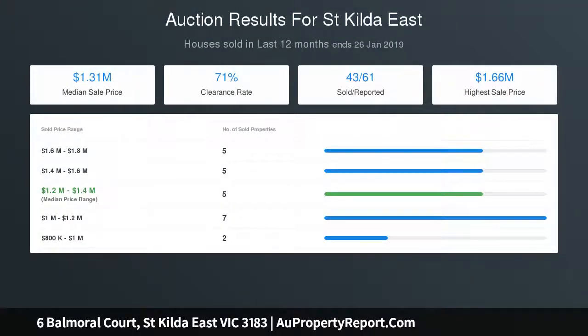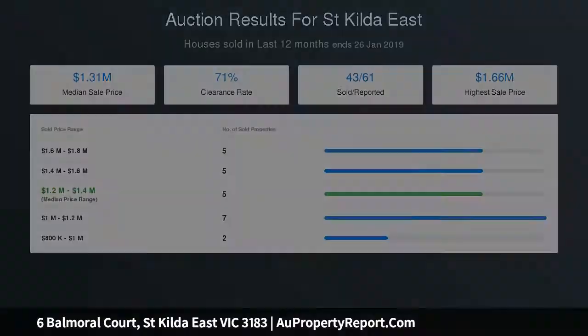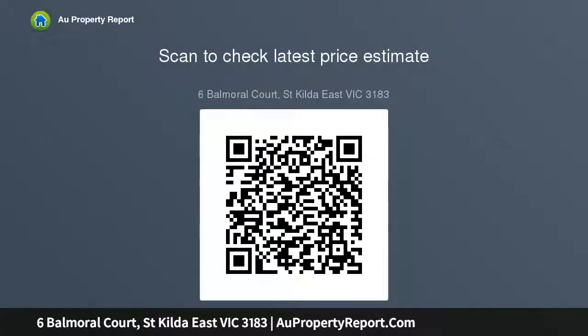Lennox heating and cooling, an alarm, and the peace, privacy and security of a superb cul-de-sac location on 621 square meters approximate title dimensions. All moments to numerous private schools, transport and Carlisle Street.